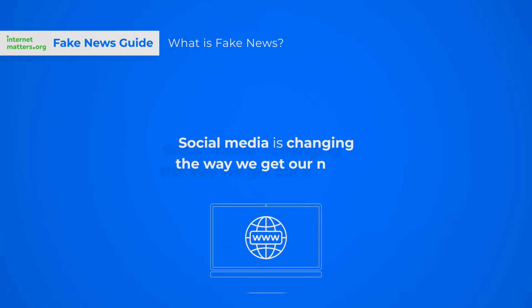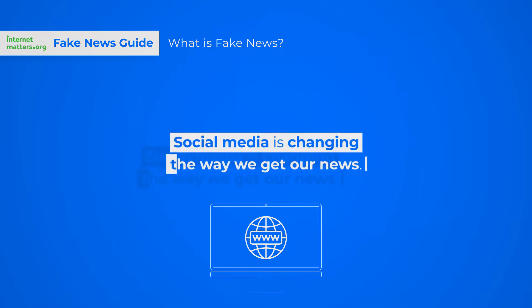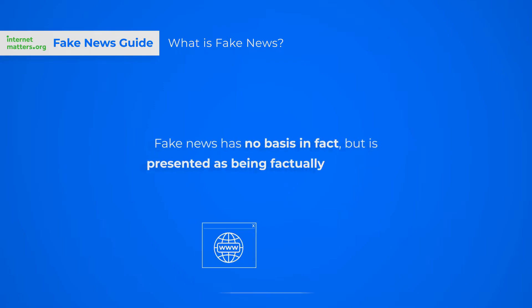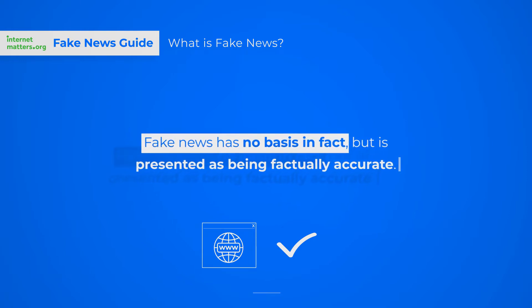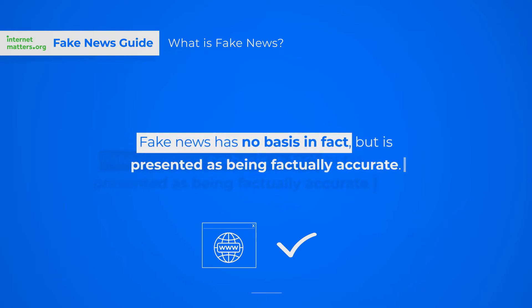Social media is changing the way we get our news. Fake news can be found embedded in traditional news, social media, or fake news sites, and has no basis in fact, but is presented as being factually accurate.